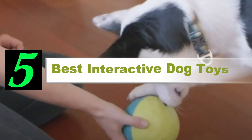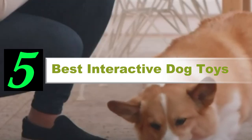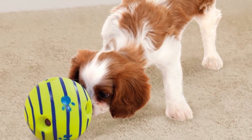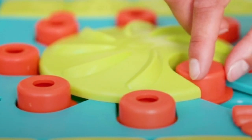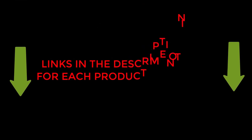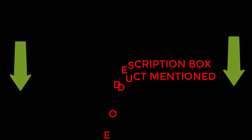Are you looking for the best interactive dog toys? If your answer is yes, then this video is really very useful for you. There are lots of products available to choose from, with different prices, benefits, and characteristics. I did hours of extensive research and read tons of reviews to compile a list of perfect products for you. I hope my research will help you to buy the right interactive dog toys. To check the updated price and other details of those products, check the links from the description box. Let's jump into the video without any further delay.